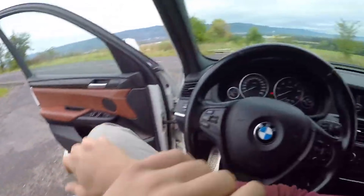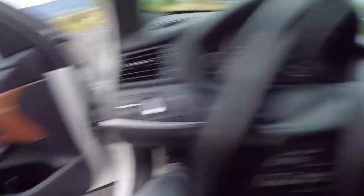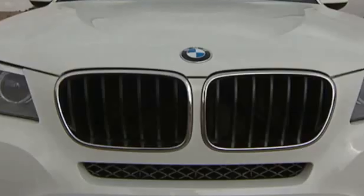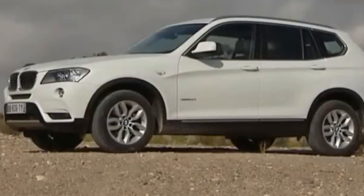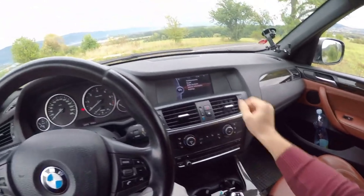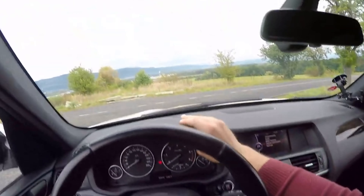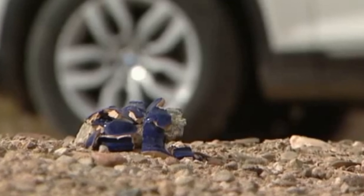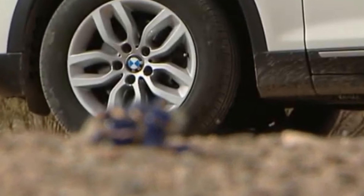At the top of the list of petrol units in the X3 F25 is the xDrive 35i, which thanks to a dual compressor generates as much as 306 HP, allowing it to reach 100 km/h in 5.7 seconds and a top speed of 245 km/h.